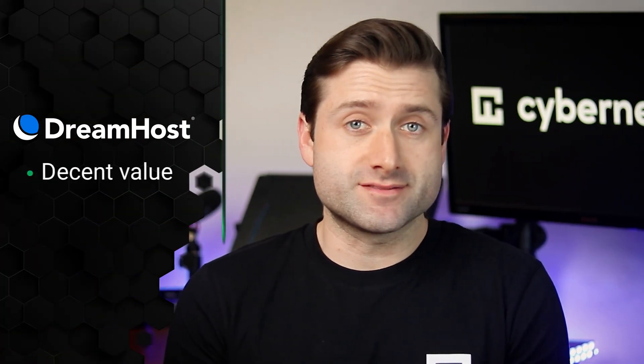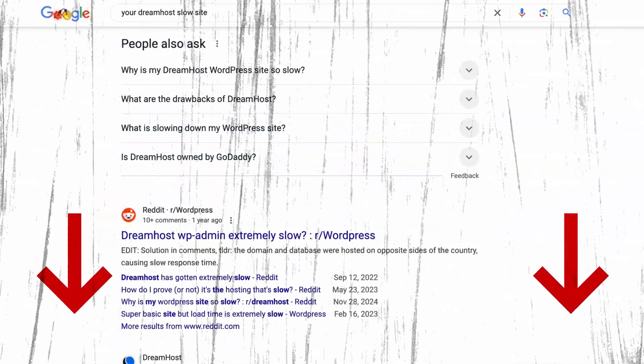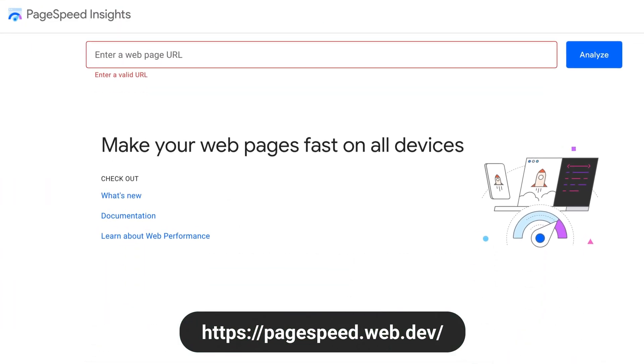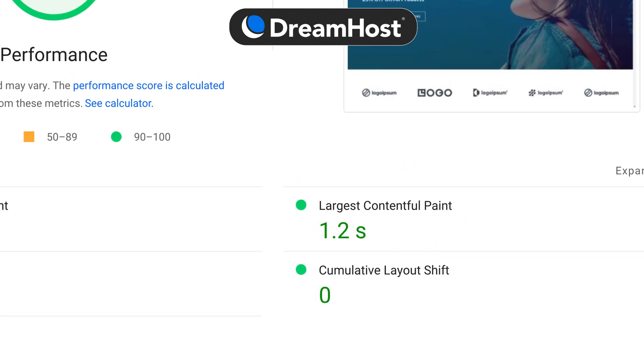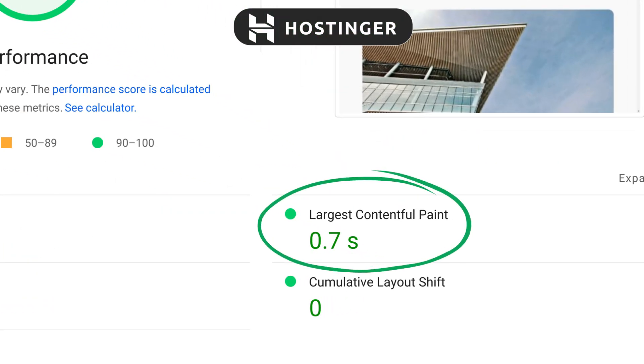So DreamHost offers decent value, strong security, and is easy to manage. But let's dig into a critical factor: performance. Website speed isn't just about keeping visitors happy — it directly impacts your ranking in Google search results, and a slow-loading site can send your hard-earned ranking plummeting. Google's benchmark for optimal performance is 2.5 seconds to earn that coveted good check mark. To put DreamHost to the test, I created two websites: one with a clean WordPress install and another loaded with demo content and plugins. Using Google PageSpeed Insights, I found the empty WordPress site loaded in 0.5 seconds, and the fully loaded demo site came in at around 1.2 seconds — both comfortably beat Google's 2.5-second target, which is impressive. For comparison, SiteGround's shared hosting typically delivers similar results, while competitors like Hostinger can achieve slightly faster times, cutting down to about 0.7 seconds in similar tests.